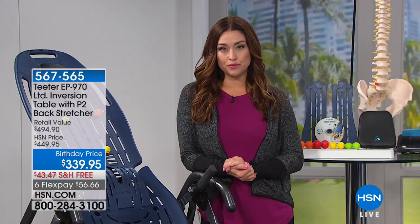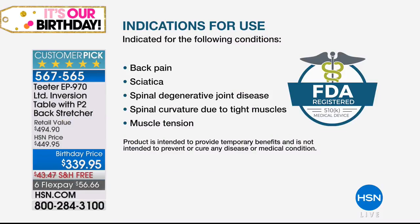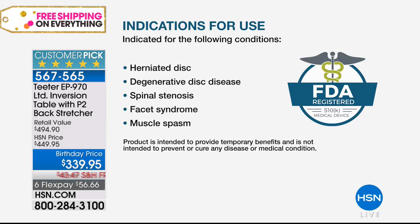Thank you Helen, hi everybody, it's so wonderful to see all of you. What I have coming up for you this hour could truly be something that could change your life or the life of somebody that you love, because millions of us suffer from back pain. What if you could get amazing relief in just three to five minutes a day? This is FDA cleared — the Teeter inversion table.